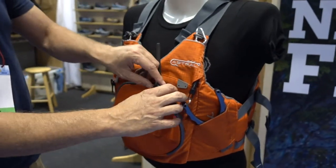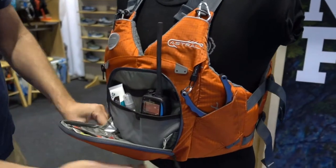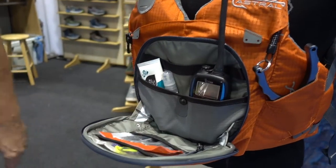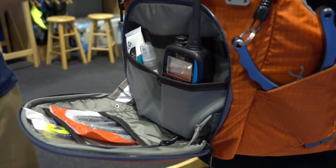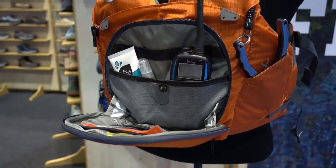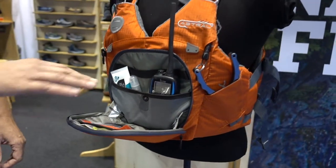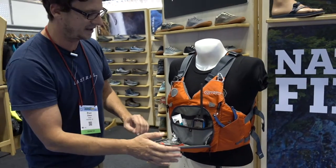This is the really special part — this is our clamshell pocket that's available on some of our whitewater and touring jackets, and we've incorporated it here into this fishing jacket, the Sturgeon. It's one clean pocket that houses all of your essentials. There's no guesswork as to where your accessories are. They can all live in here, and you can see it's organized on the inside with different dividers and pockets internally.